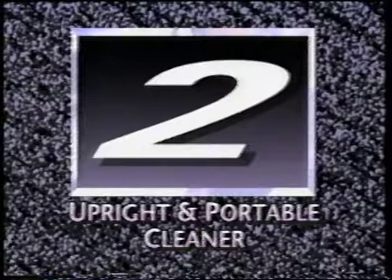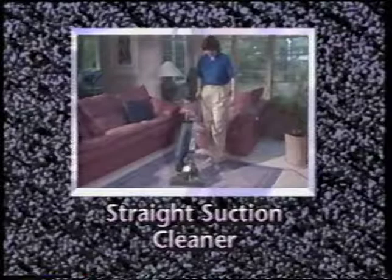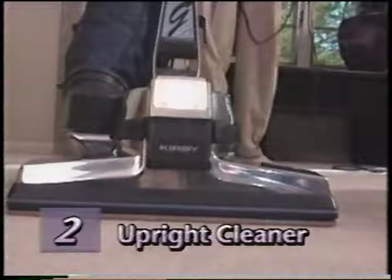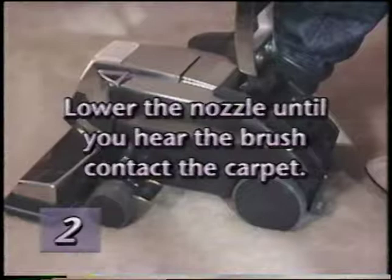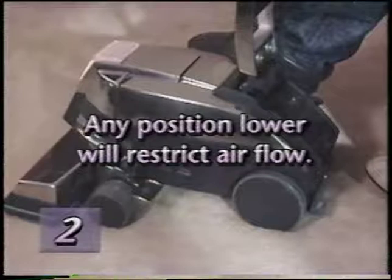Your Kirby G4 is an extremely versatile home care system. In Part 2, we'll cover using your G4 as an upright cleaner, as a straight suction cleaner, cleaning hard surface floors, and using your G4 as a portable cleaner. Before you begin cleaning with your new G4, it's important to have the power nozzle adjusted to the proper height setting. Before you turn the G4 on, raise the power nozzle by pushing the bottom pedal of the toe touch control all the way down. Turn the Kirby on, then lower the power nozzle by stepping on the toe touch control upper pedal until you hear the brush contact the carpet. The change in sound signals the proper nozzle height. Any position lower than this will restrict proper air flow, reducing cleaning effectiveness and shortening belt life.